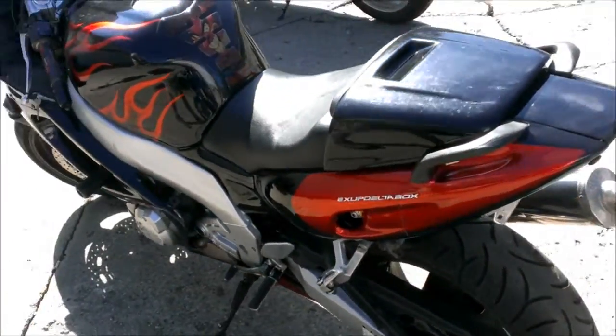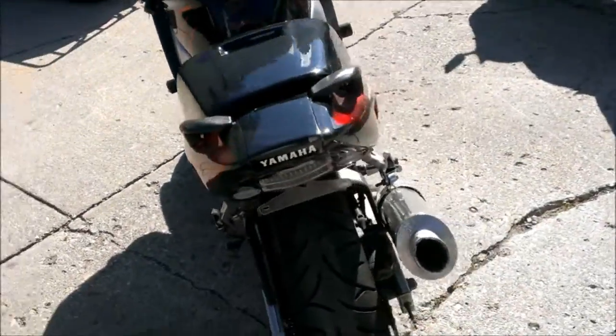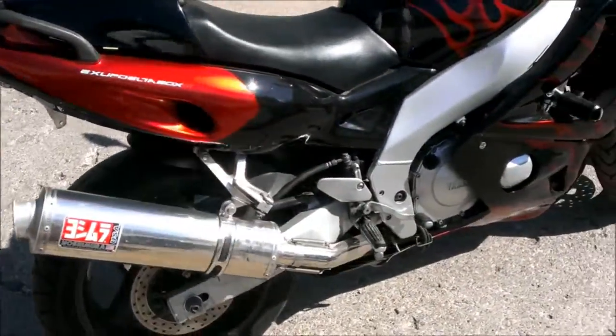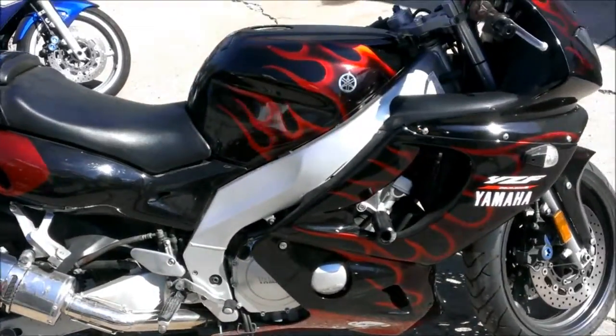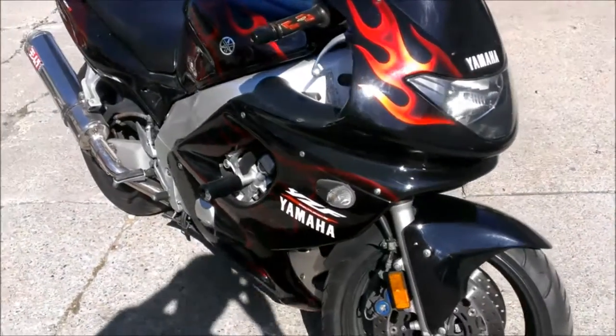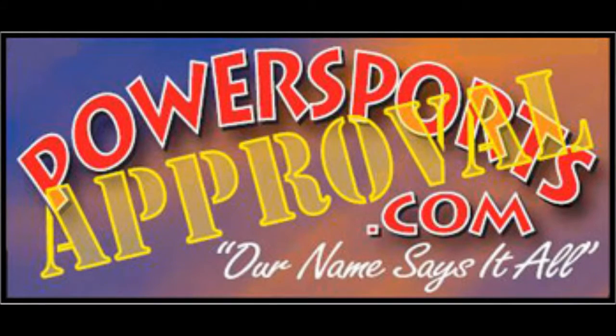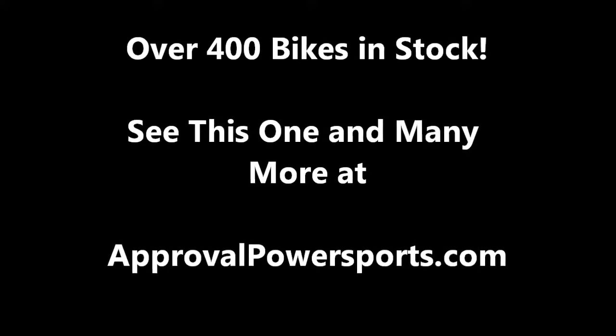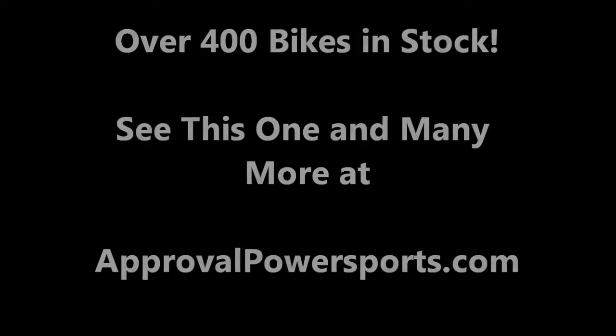All the fluids changed and ready for the road. Get this bike for only $3,999 and visit our website at www.approvalpowersports.com to view the other 400 used bikes we have for sale.